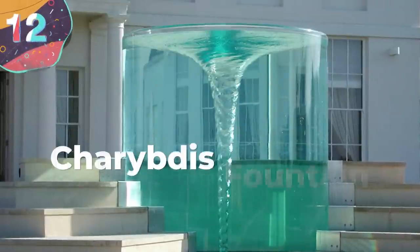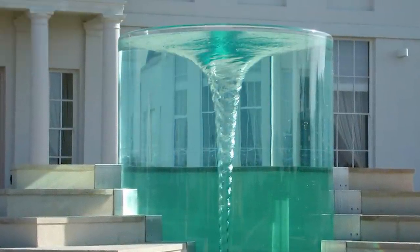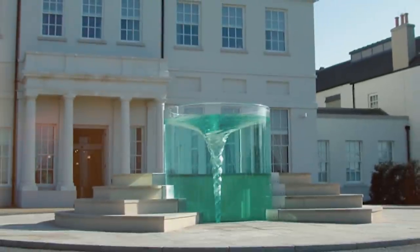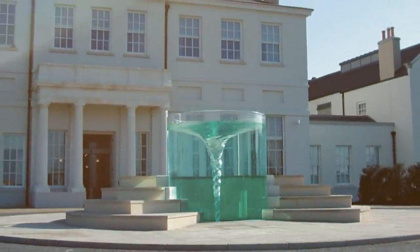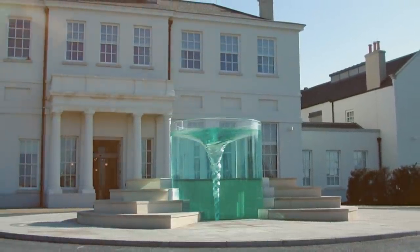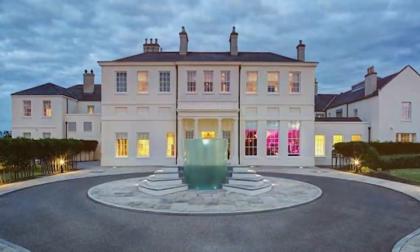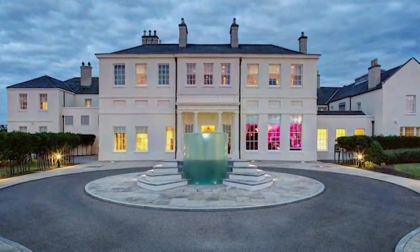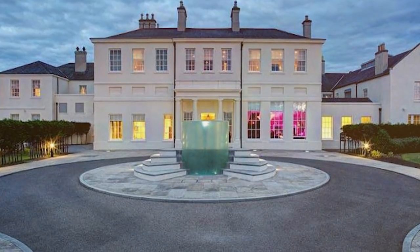Number 12: Charybdis Fountain. This next water feature on this list is going to make your head spin a little bit. The Charybdis Fountain is easily one of the coolest sculptures in the world and has been gracing onlookers with its presence since the year 2000. Designed and sculpted by William Pye, it sits right in front of the luxury Seam Hotel and Spa in northern England. The main feature of the Charybdis Fountain is the endless whirlpool that lives inside the structure.